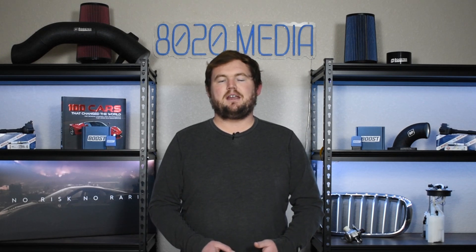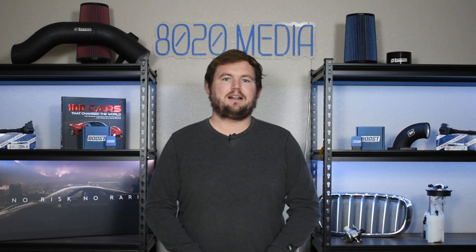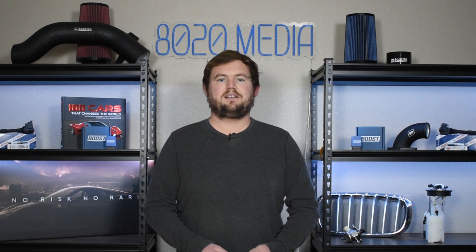Anyway, guys, that wraps up our video for today. If you appreciated the content, please hit that like button, subscribe, and stay tuned for more in the future. Thanks, everyone.